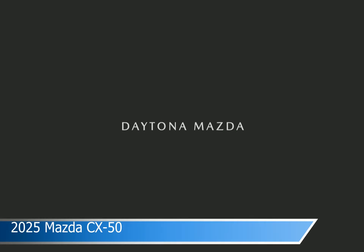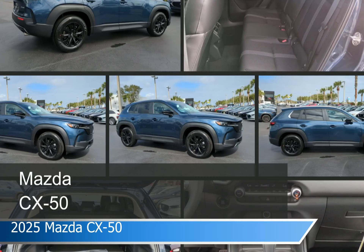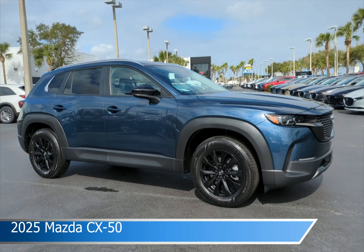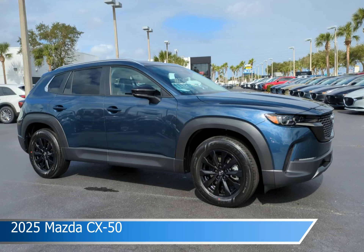Take a look at this 2025 Mazda CX-50. Equipped with the automatic transmission in Ingot Blue Metallic, this car comes with some great features including adaptive cruise control, keyless entry, all-wheel drive, Android Auto and more. Come in and check it out today.